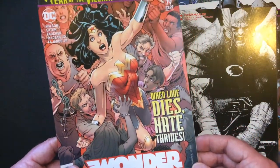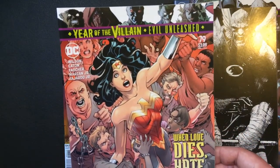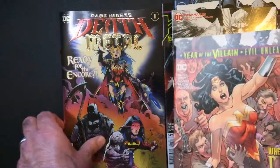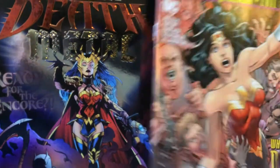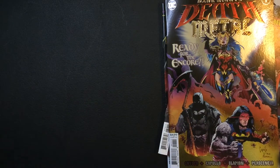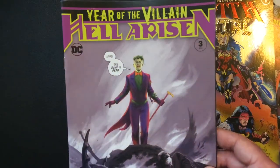'When love dies, hate thrives' — blah blah. Yeah, I really don't care for this one. I got a lot of the villain books here.